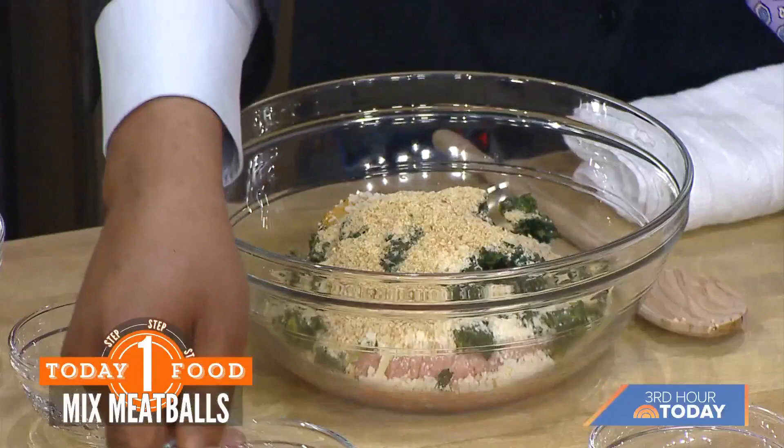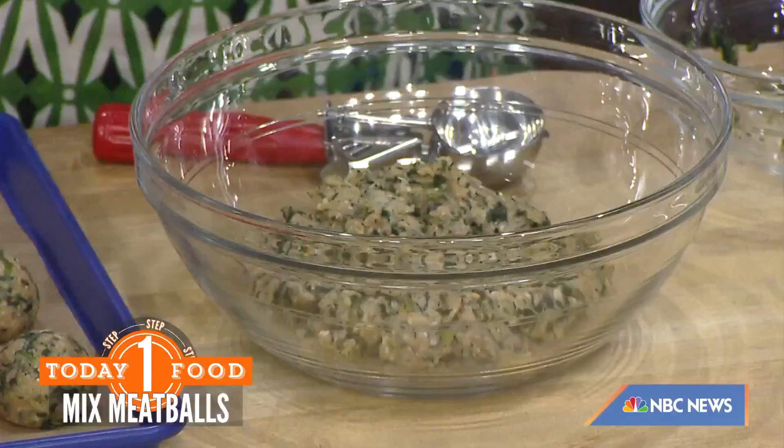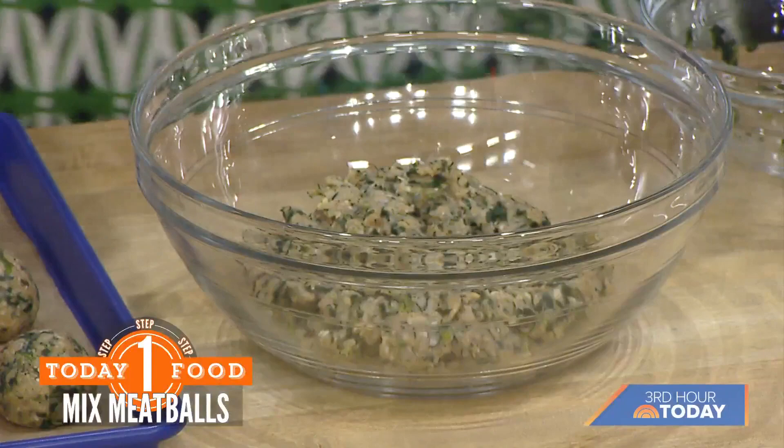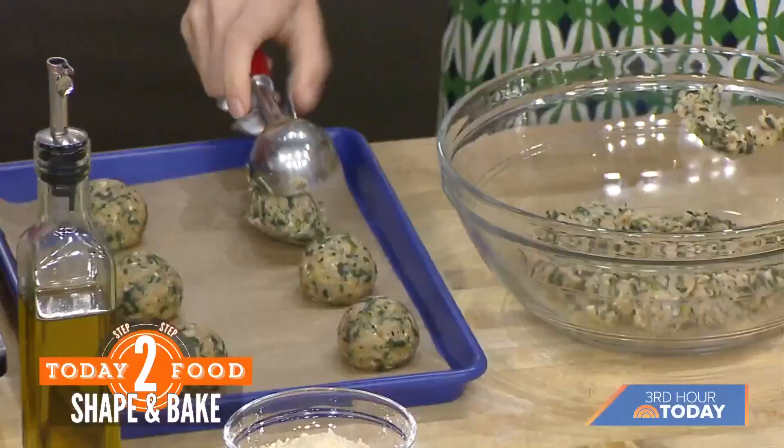Can you over-mix chicken like you can with beef? Not really — I've never found that to be an issue. Mix it all together, then form your meatballs. I like to use a scooper to make sure they're all the same size, then roll them by hand. This is actually a great tip: you can freeze them like this so you have them ready whenever you need them. If you do a double batch, you can pull them out for another late-night dinner.